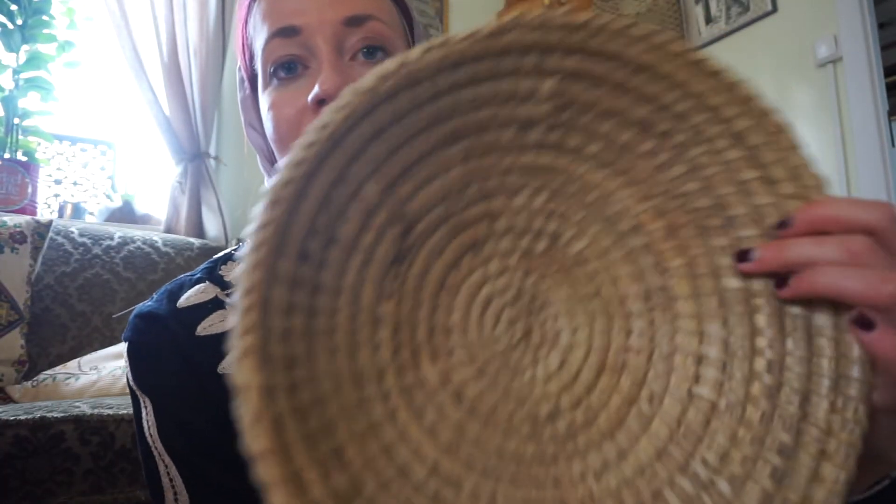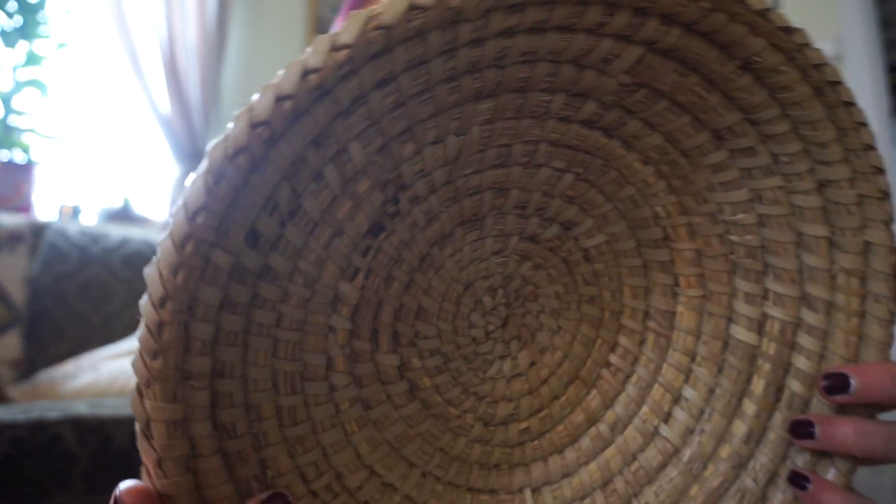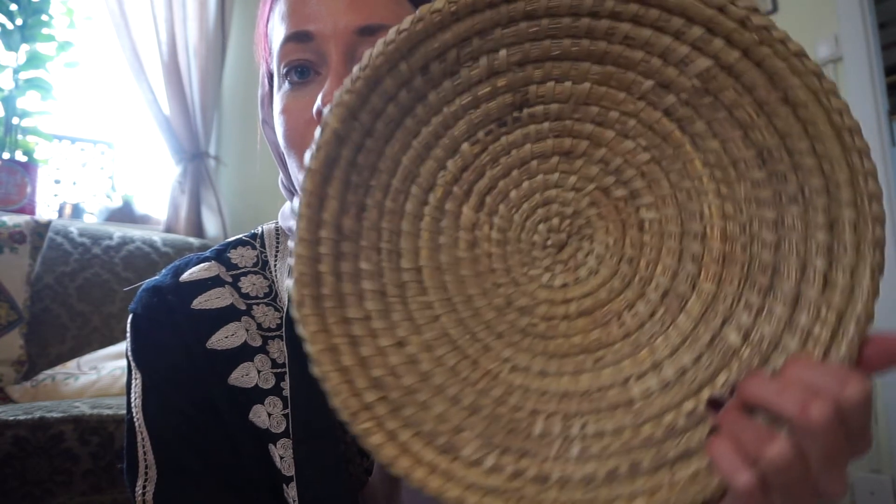I did take another basket that was in this kind of material. This one was 6 dirhams, so I feel like it's still a good find. It looks very nice and it's just a kind of large basket.